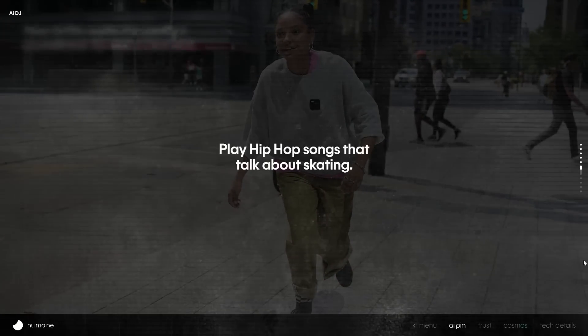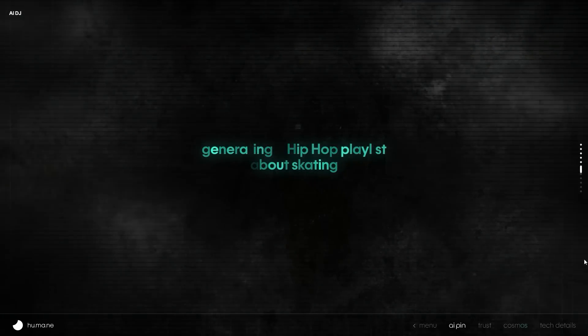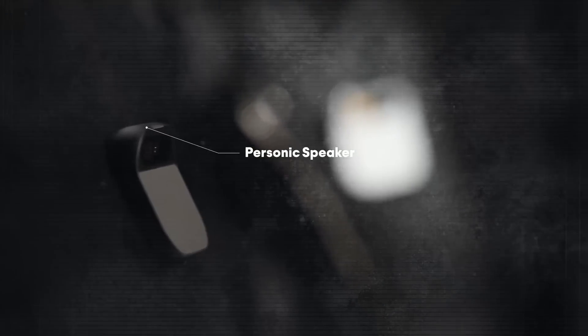So what can you do with the Humane AI Pin? Well, a lot of things. You can listen to music, podcasts, and audiobooks with it, and easily adjust the volume and playback, either by touching it or with voice commands. It's equipped with a personic speaker that lets you listen without needing headphones, creating a sound bubble around you. It can be really intimate, or it can be really loud.